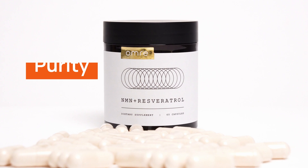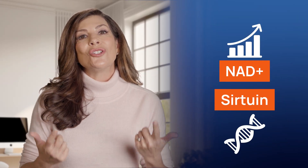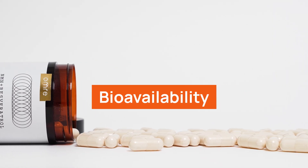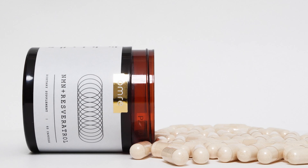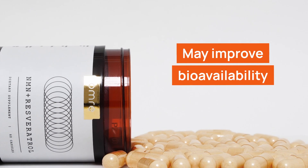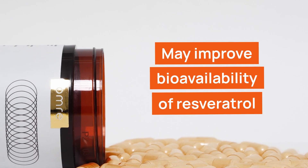Our final top NMN product of 2024 is Omri NMN Plus Resveratrol, which stands out for its commitment to purity, utilizing 98% pure resveratrol alongside NMN. This high level of purity contributes to the product's potential to support healthspan by increasing NAD+ levels and activating sirtuin longevity genes. To enhance the bioavailability of resveratrol, Omri incorporates bioperine — an extract from black pepper — in its formulation. While the capsules are not liposomal, this addition may improve the absorption of resveratrol and consequently have a greater impact on health.